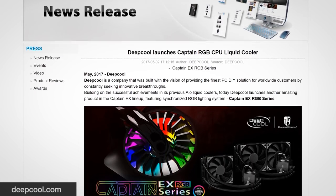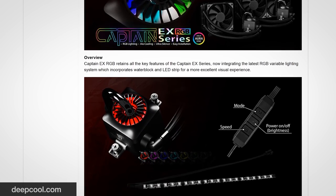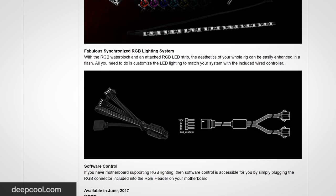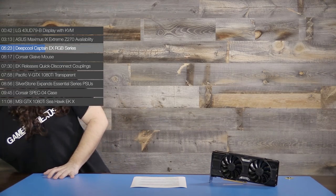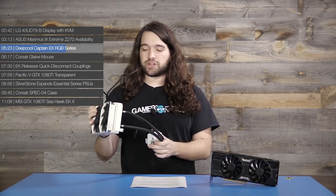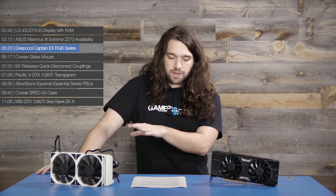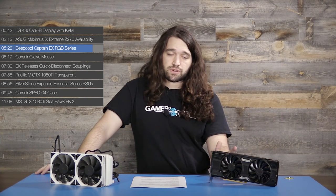Deepcool has an updated Captain EX coming out in June — it's the RGB version. It's priced at $100 for the 120mm EX version and $130 for the 240mm EX version. We have a pre-RGB Captain EX that we've been working on and are in contact with Deepcool about some testing issues. The RGB version is the same, just with RGB LEDs added. TDP rating is 150 watts on the CPU, so it can handle most things okay, though we'll let you know how it actually handles once our testing is complete.